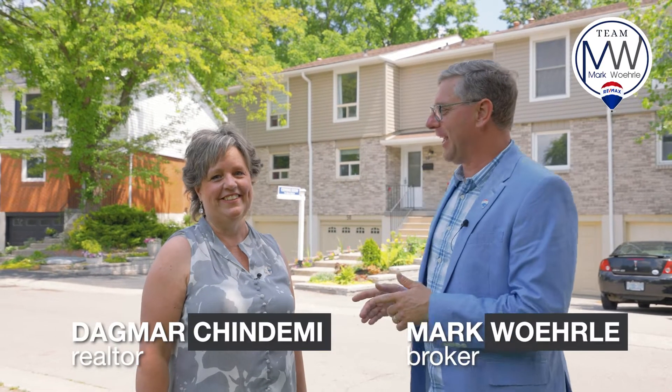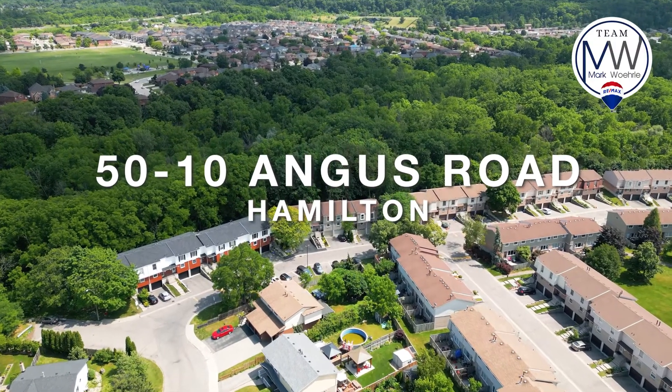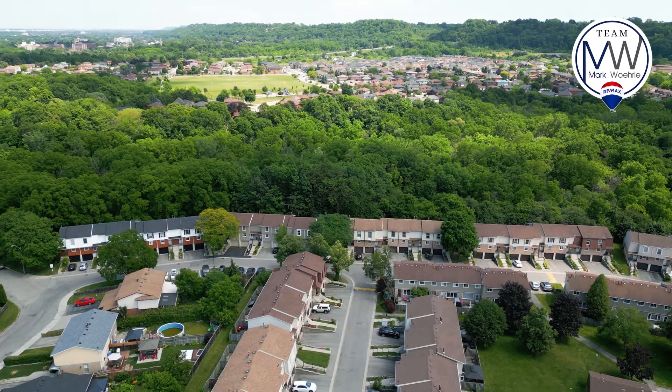Hi, I'm Mark, and I'm here with Dagmar today at our newest listing. We're at 10 Angus, Unit 50, in a totally renovated three-bedroom, one-and-a-half-bathroom townhome with its own garage and nice backyard backing onto green space. Let's go take a closer look at what this home has to offer.